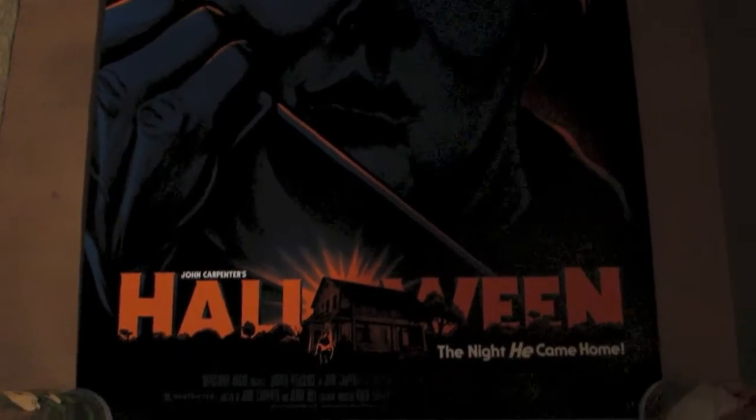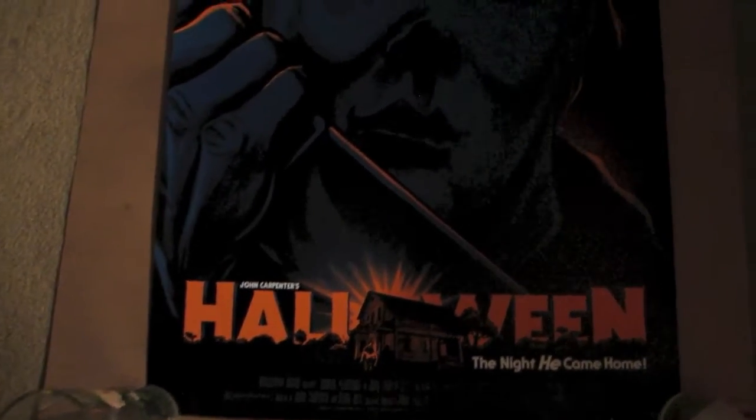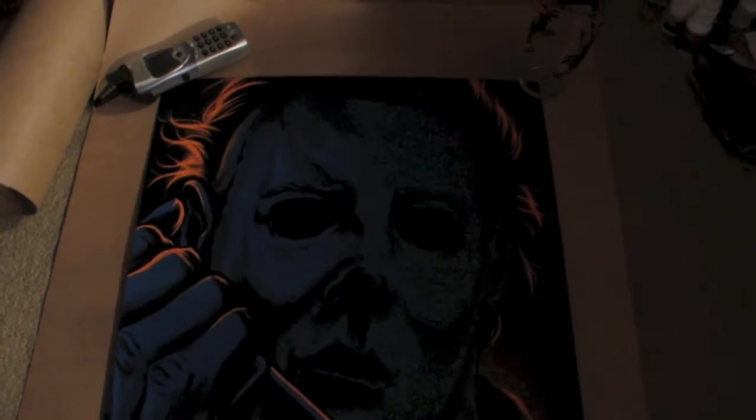And here it is, everybody — the H1 poster of Michael Myers. The print. Mine is number 59. Incredible poster, everybody. I'll include a flash picture too so you can see better, because I don't have the best lighting in this room — sorry for that.